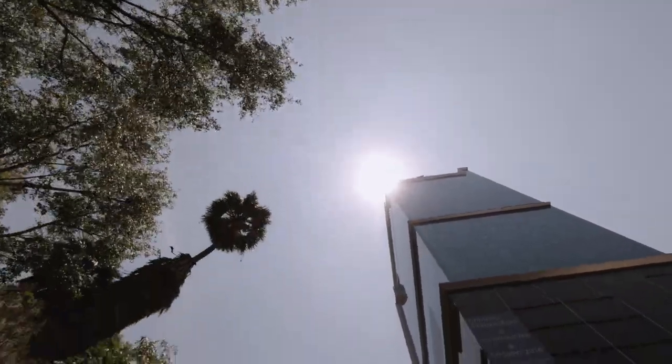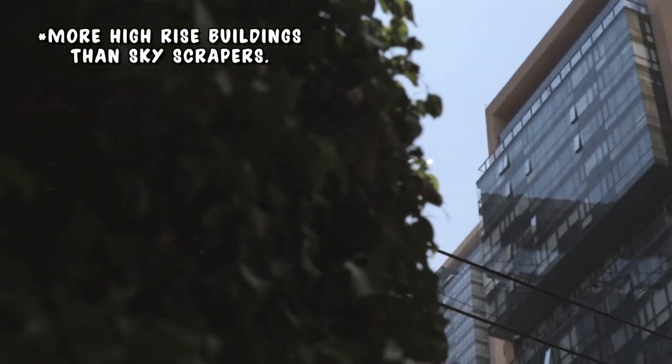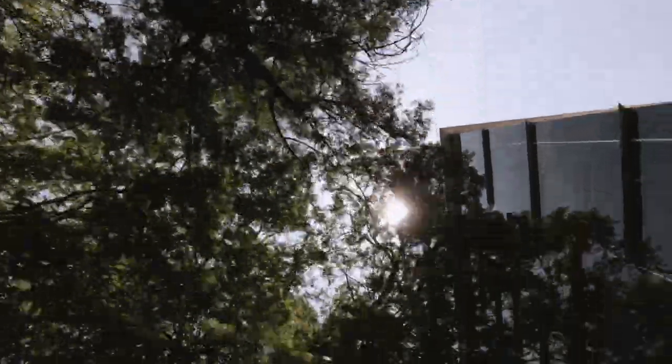We're just going on a walk to our next destination, and something I'll say about this area is it must be a commercial hub because we're just surrounded by beautiful skyscrapers — which is not something we're used to seeing in the Riviera Maya. I'm assuming this is the financial hub.